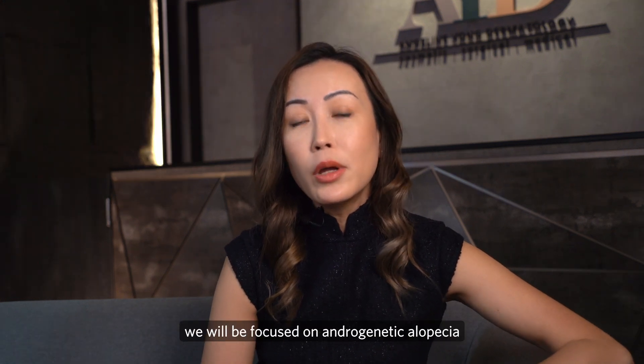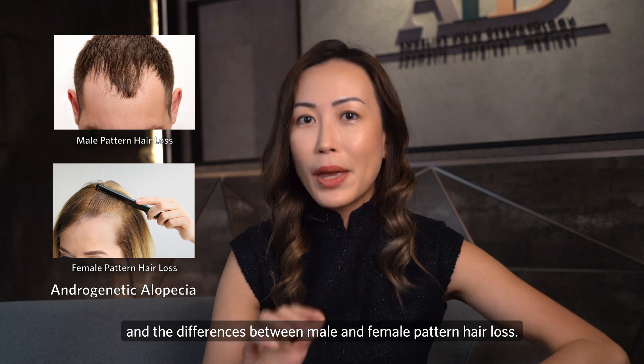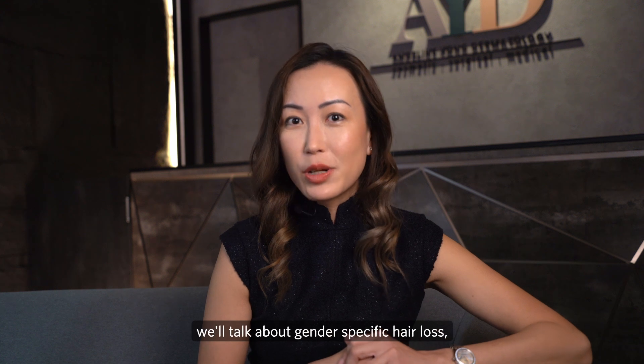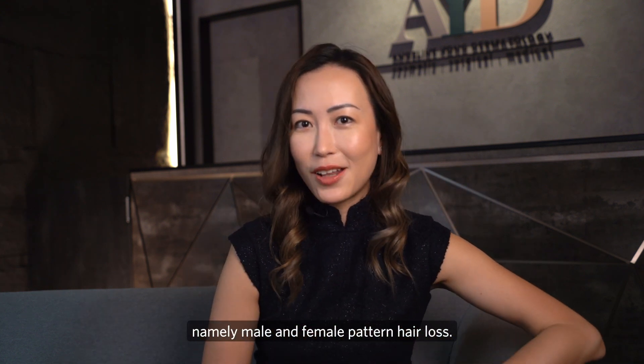In the ensuing discussion, we will be focused on androgenetic alopecia and the differences between male and female pattern hair loss. So now in this subsequent segment, we'll talk about gender-specific hair loss, namely male and female pattern hair loss.